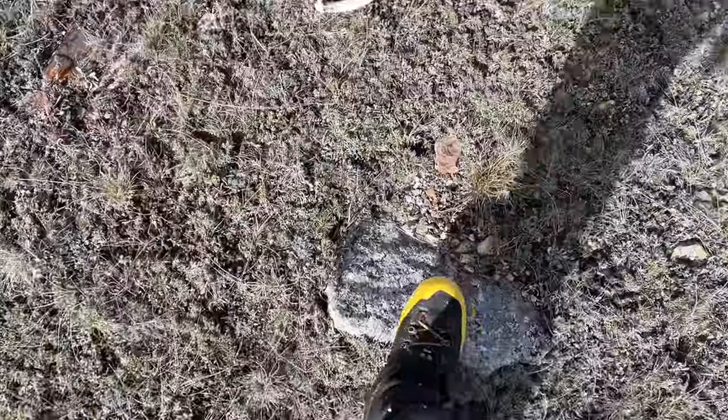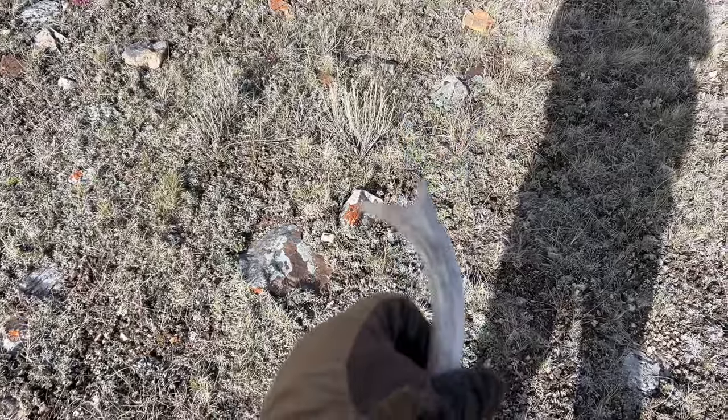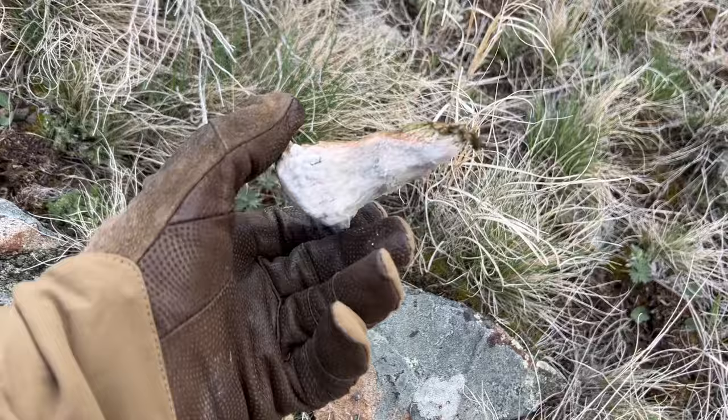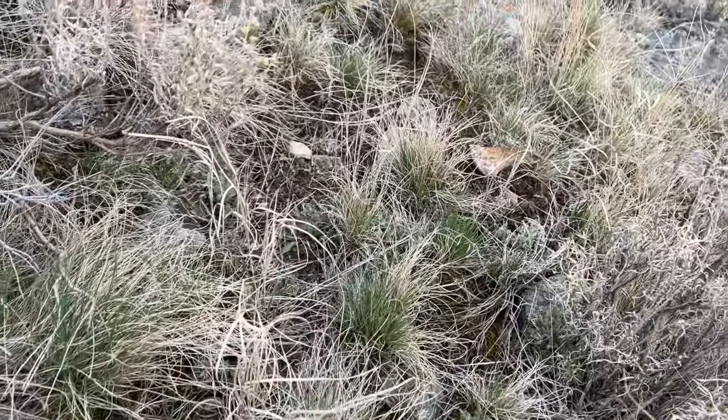Shed number two is a two-point — that's my first forky of the year. Had to step on this one — shed number three. Dang, this might be one of the oldest sheds I've ever found. I'm gonna toss that — goodbye.